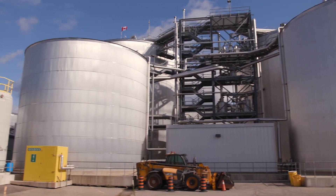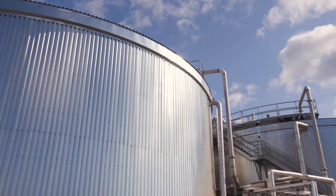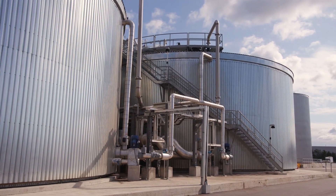The remaining organic material goes into large steel tanks called digesters, where microorganisms break it down in the absence of oxygen. This is called anaerobic digestion.